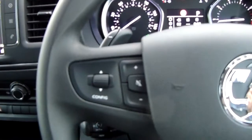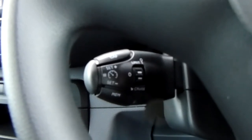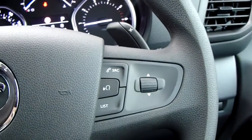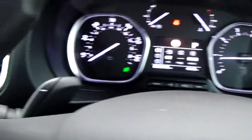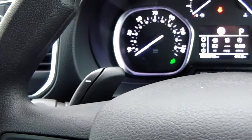Moving on to the steering wheel now. On your left hand side here are some controls for the audio, along with your cruise control and speed limiter that will help take a little bit of the stress off for those long journeys. On your right hand side are some controls for the hands-free and the dashboard. You also have your paddle shifters to go along with that automatic gearbox as well.